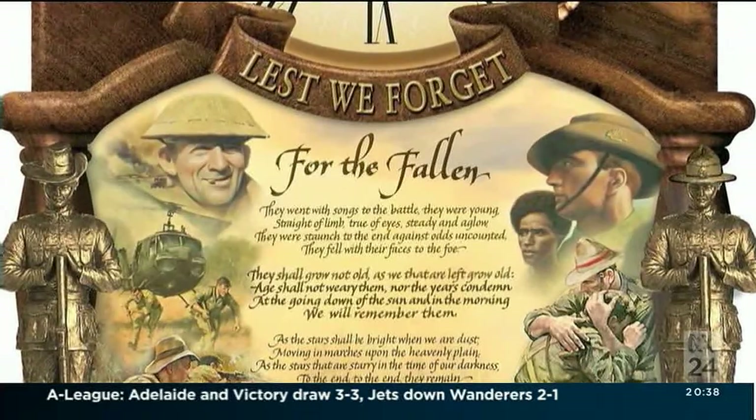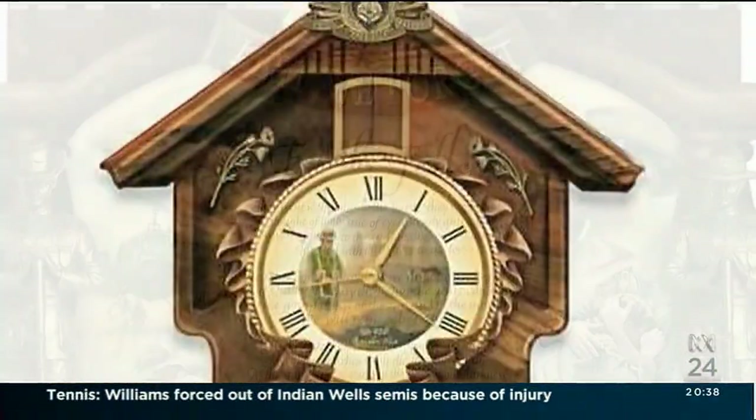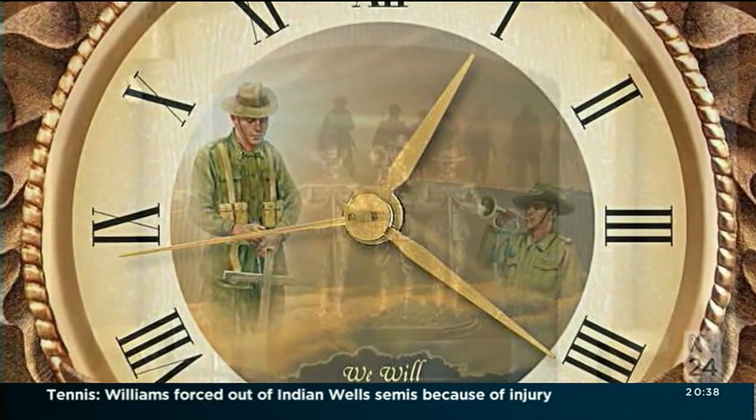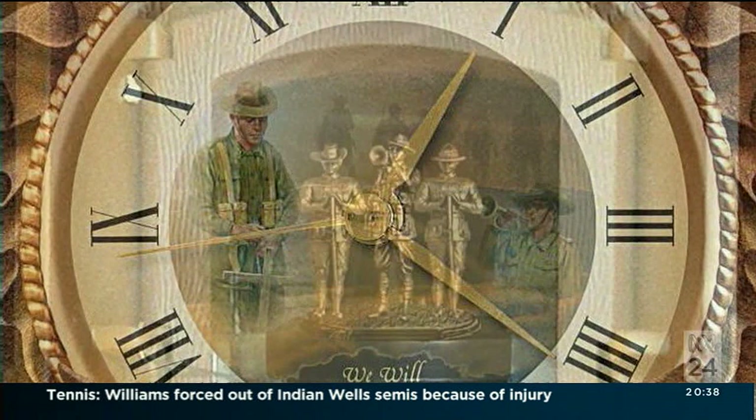How do you feel about the explosion in the souvenir industry around Anzac, particularly leading up to the centenary? Is it unedifying to see Anzac-themed cuckoo clocks and things like this when you've spent so much time with these treasured objects?